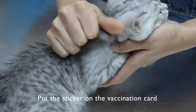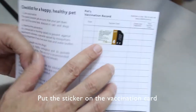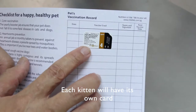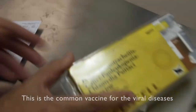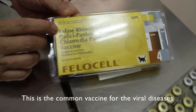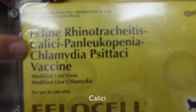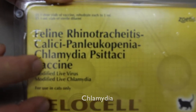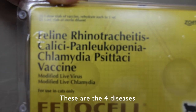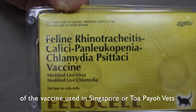After that, we put the sticker here — the vaccination card sticker. Each kitten will have its own card. It's a common vaccine against viral diseases: Feline Rhinotracheitis, Calicivirus, Panleukopenia, and Chlamydia. Those are the 4 diseases covered by this vaccine.